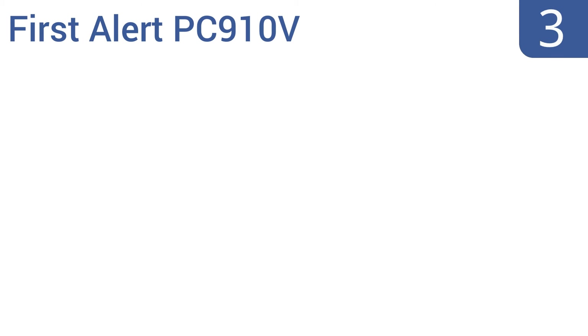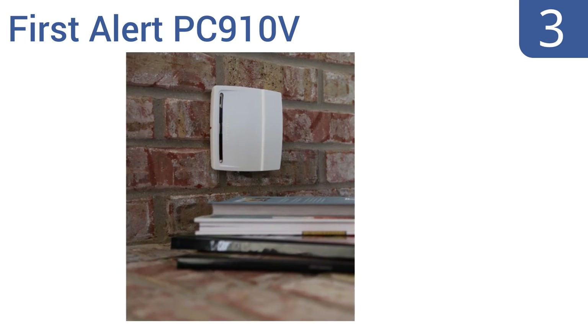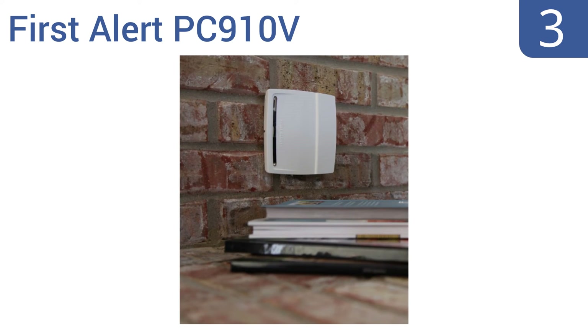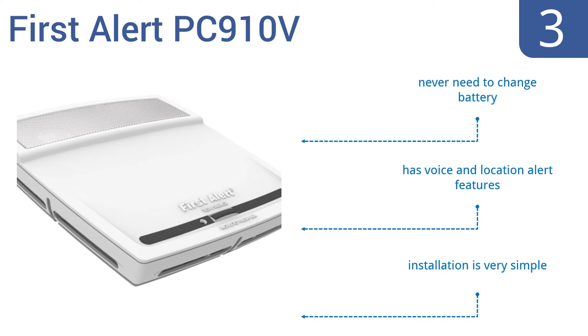Half-way up our list at number 3. Combining the utility of a carbon monoxide detector with a smoke alarm, the First Alert PC910V will always be ready to warn you of danger. It uses photoelectric detection technology, which almost eliminates annoying false alarms. Installation is very simple and you never need to change the battery. It comes with voice and location alert features.